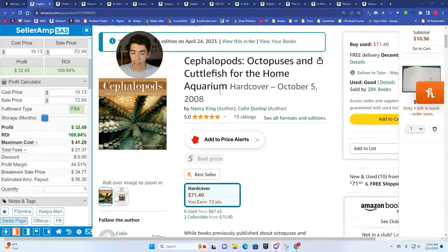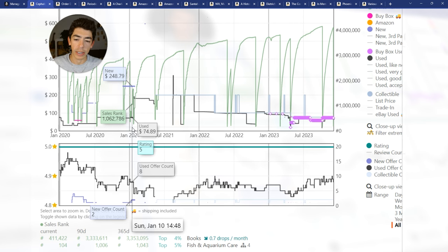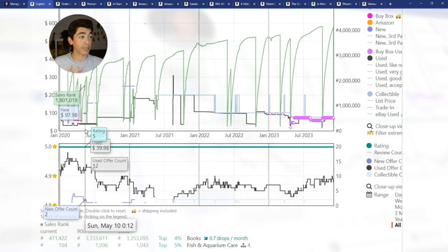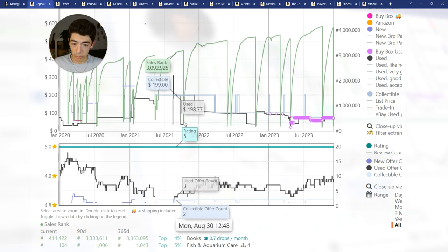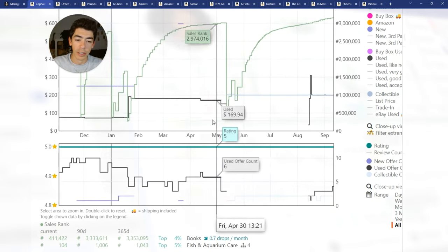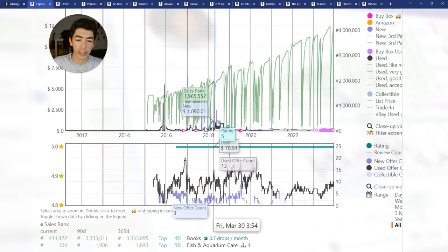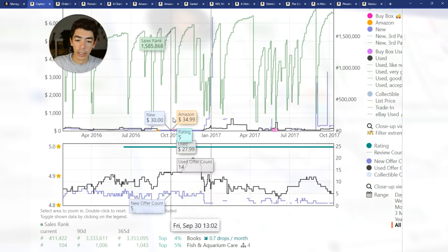We put in the cost price and the sales price and made a $32 profit, 169% ROI. I did buy it a while ago and it sat there, but this is my specialty — I really like buying books that have really high sales ranks. This book over the last two or three years doesn't sell a lot, but it definitely does sell. Looking back at 2020, 2021, 2022, 2023 there are a number of sales drops, and most importantly the used price when the sales rank is dropping is pretty high — usually upwards of $50–$60, sometimes like $149 back in May 2022. So this is a book that holds value. I was actually able to pick up two copies.